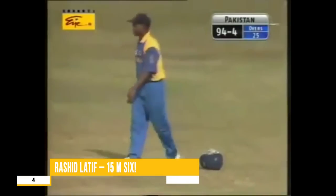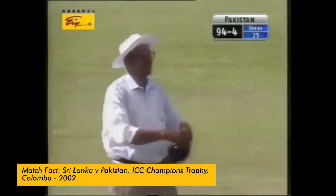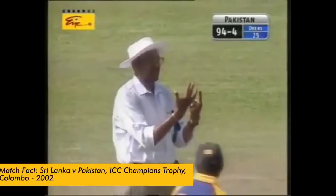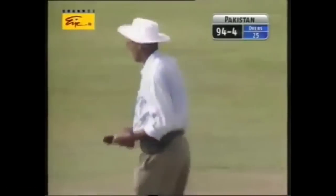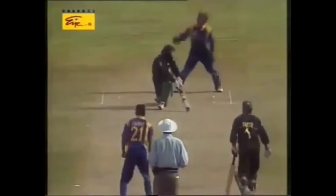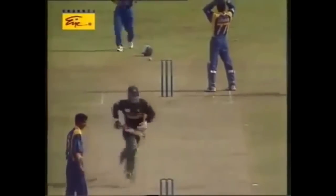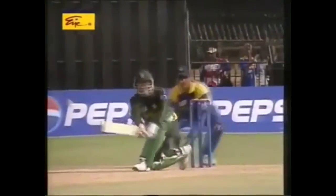Rashid Latif would have never thought that he would hit a 6 so easily. It indicates 6 runs — 1 that he got for running and 5 for hitting the helmet. Not even trying to clear the boundary; all you had to do was just work the ball away a couple of yards from the stumps over the keeper's head. Just a flick of the wrist can get you 6. How easy.